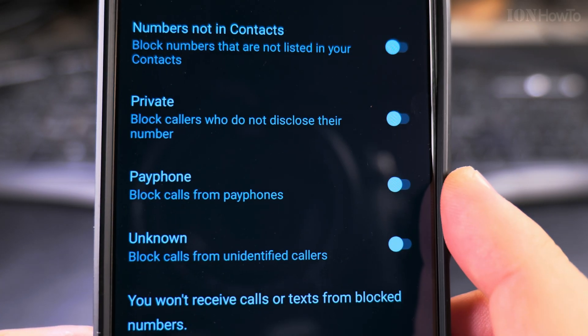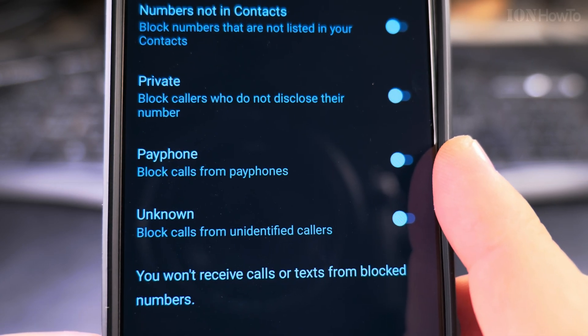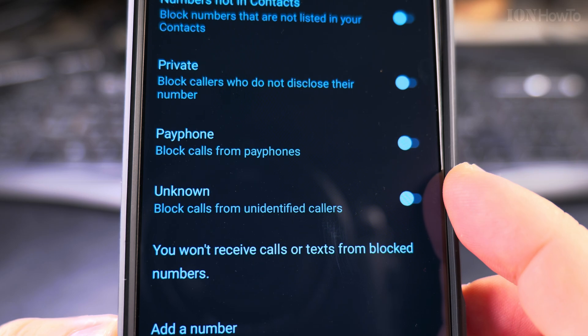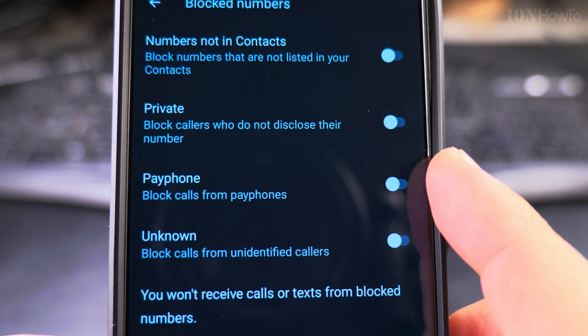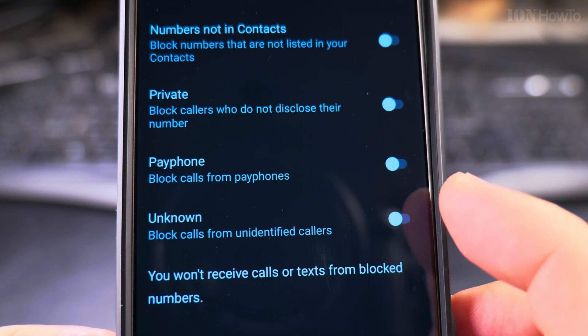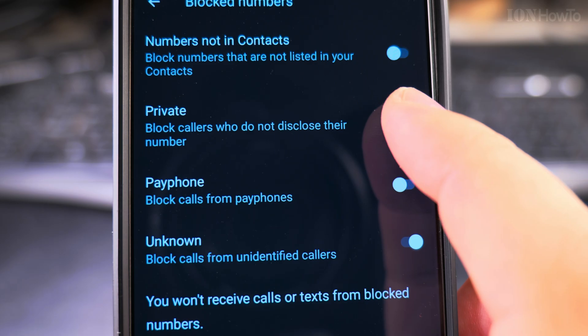You also have the option to block calls from payphones — payphones are much less common now, but the option is there. And there's also block calls from unidentified callers, which is similar to private numbers, though legitimate calls may be more likely to show as unknown.